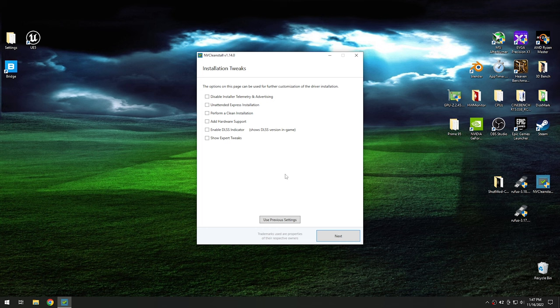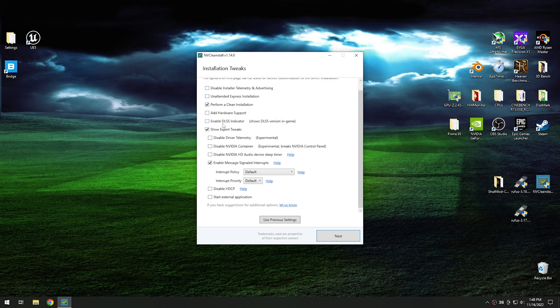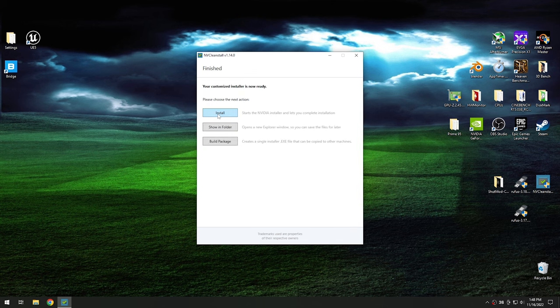Once you get to this part, the next thing you want to do is decide which options you want to select. I typically select 'perform clean install' and also check 'show expert tweaks.' From here, I go down to 'enable message signaled interrupts' and check that. You can go through and enable any other settings you want, but these are just the ones I typically do when updating drivers. Once you hit next, all you have to do is push the install button and it'll install the newest driver.